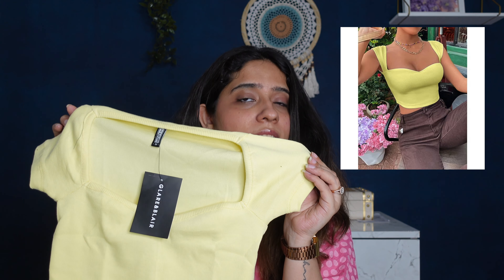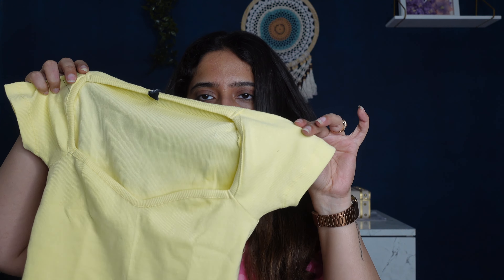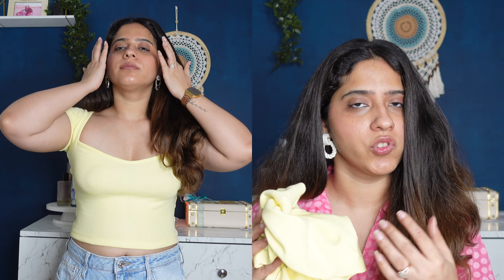Next top is the Glare & Blare Ripped Sweetheart Neck short sleeves crop top in this beautiful bright yellow color. This top has a sweetheart neckline and short sleeves. You can style these tops with any regular bottom wear, but I would highly suggest high waisted jeans because it looks very good. Since these are crop tops, if you wear it with mid-rise or low-rise jeans, you'll see your tummy area a little bit, and if you have a tummy, it wouldn't look that good.